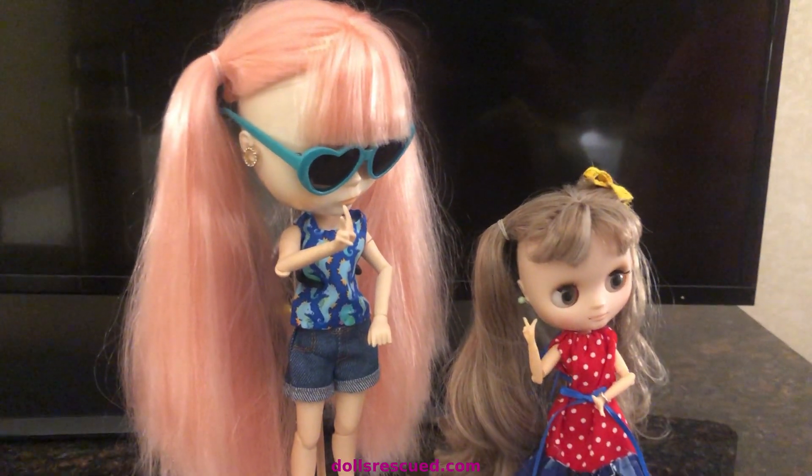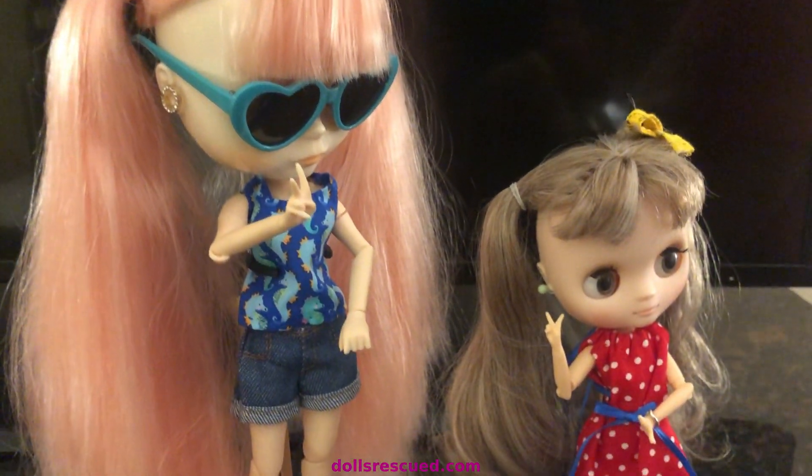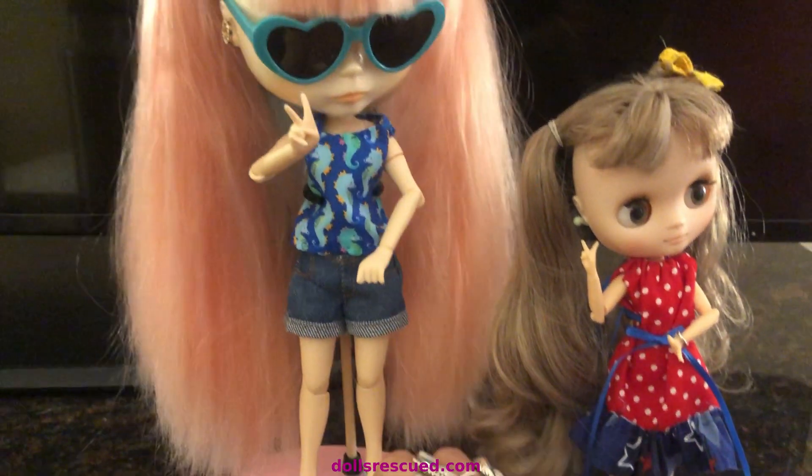Darren had a business trip and I came with him. He offered to bring a sewing machine and I said no. He offered to buy me one at Walmart, I said no, but I have been sewing while I wait for him to work.